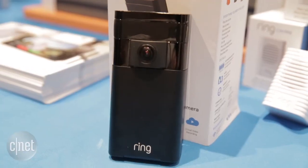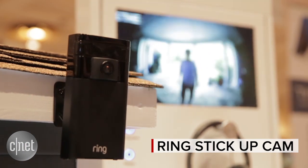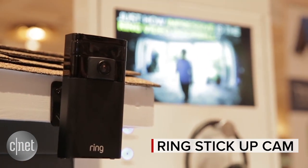Ring is a startup that already has a Wi-Fi enabled video doorbell on the market for $199 that we reviewed last year. But today they've introduced the Ring Stick Up Cam, an outdoor security cam designed to work in concert with the Ring video doorbell.